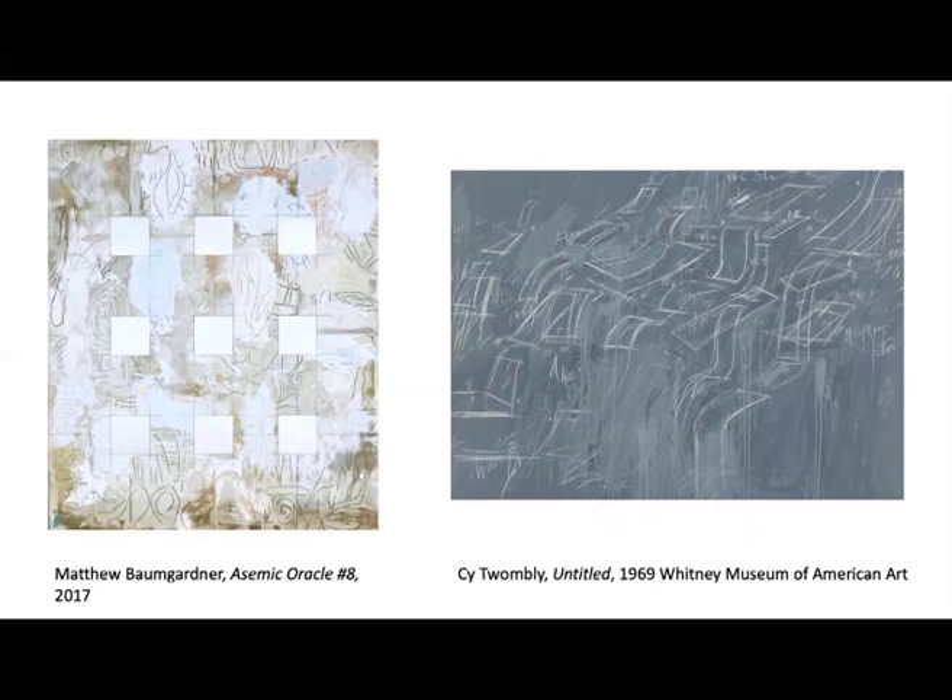Picasso, Malevich, Twombly, and Brice Marden — all of whom Baumgartner listed as inspirational. So, while he absorbed the work of numerous artists as well as sources outside of art, Baumgartner's work, which incorporates both grids and glyphs, is highly singular.